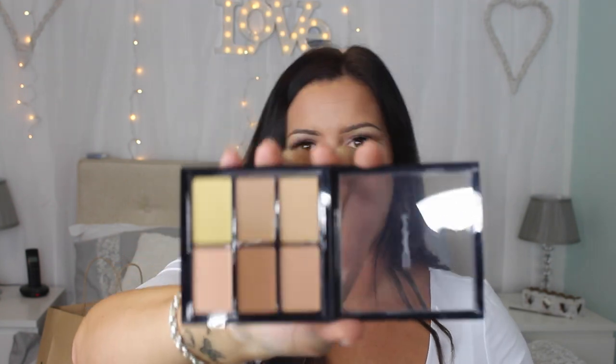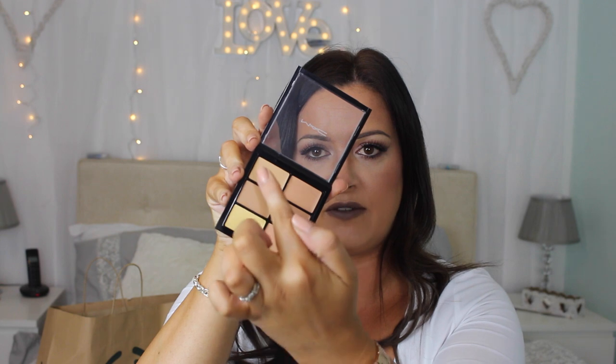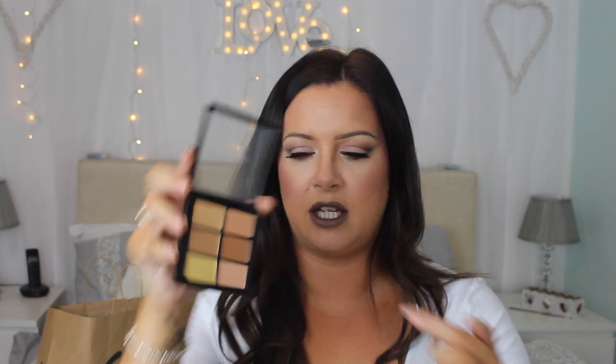So I picked up the Pro Concealer and Correct Palette — this is the medium one and it was a really good price. The shop in my village does it all for like 30% off which is awesome. It's got the best shades in it for a medium — the yellow, the pinky, two yellowy-pinky shades, and then the rest are sort of medium browny and yellow. That should be good for the cream contour video I've been waiting to do.